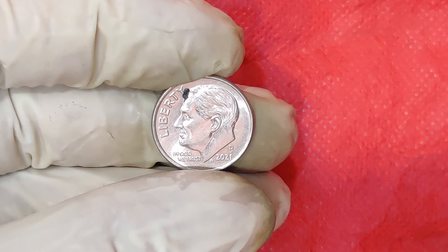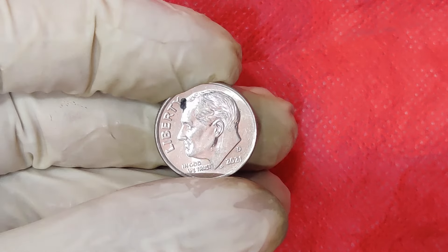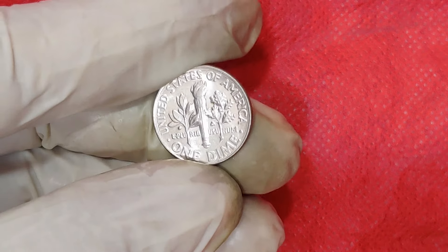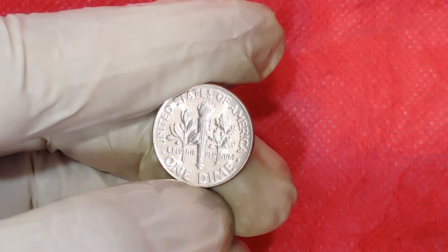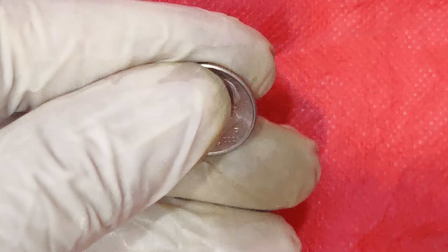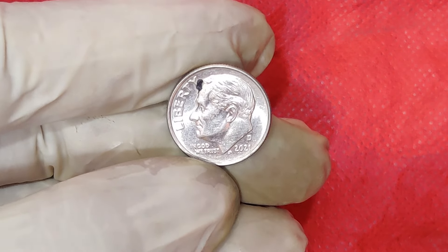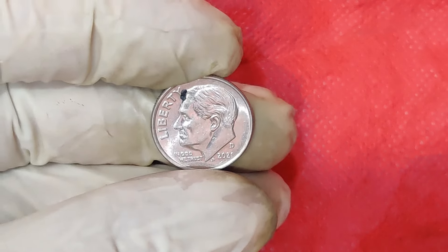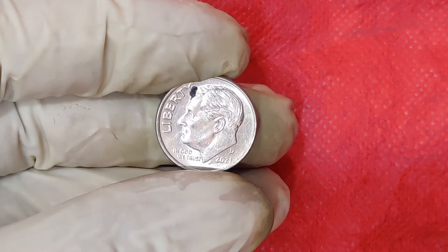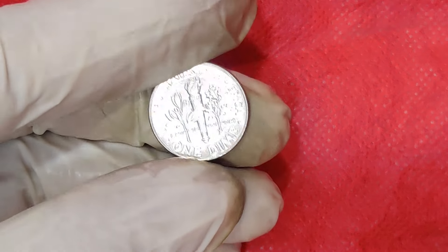Here we dive into the fascinating world of coins and collectibles. In today's video, we're going to explore a particularly intriguing coin — the 2021 Mint Mark 1 Cent Dime. You might be surprised to learn that this seemingly ordinary coin is making waves in the numismatic world and is worth a staggering $17,000. Let's dig into what makes this coin so special and why it's commanding such a high price on the market.